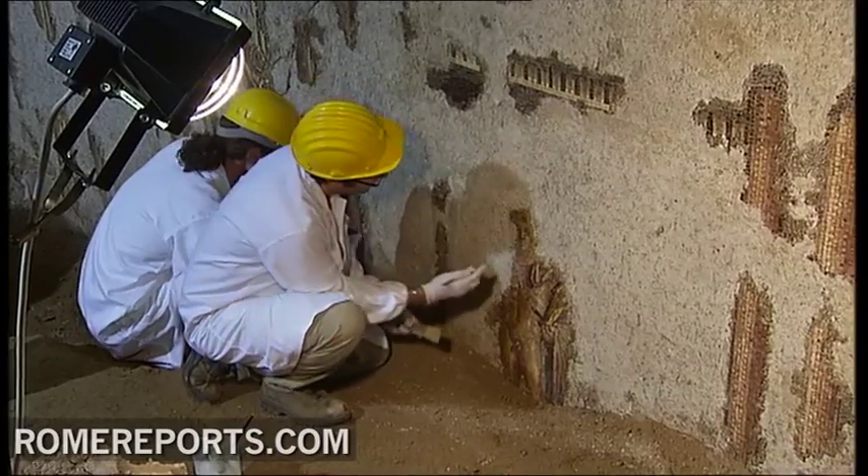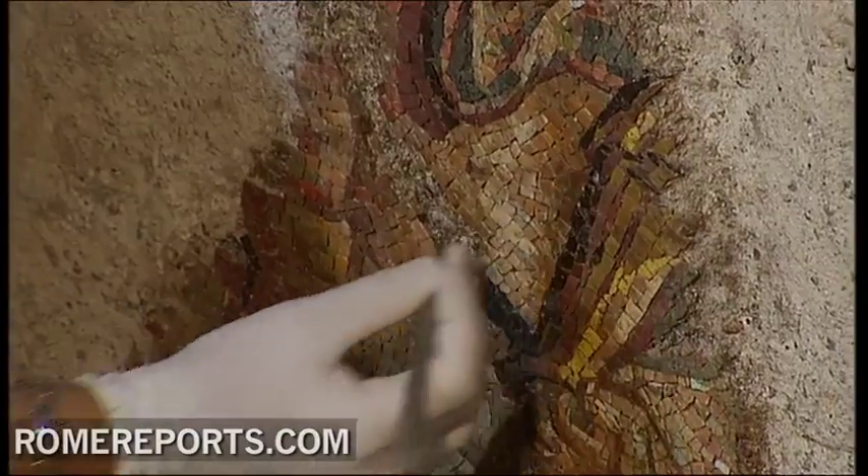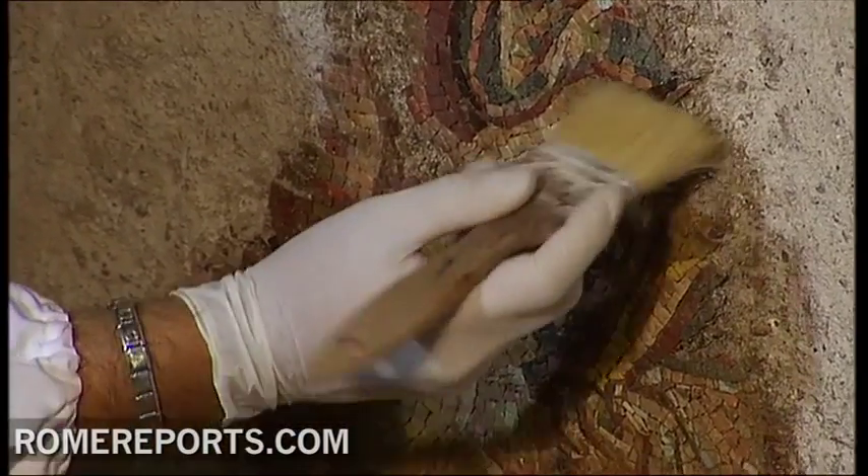Now the wall that runs almost 7 feet high and 53 feet wide is finally being uncovered, stone by stone, one brush at a time. After we uncovered the mosaic, we need to fix it, to restore it, to clean it, to fix the parts that might fall.